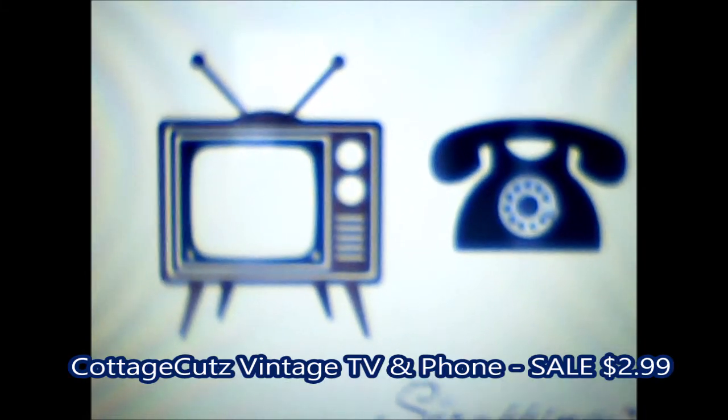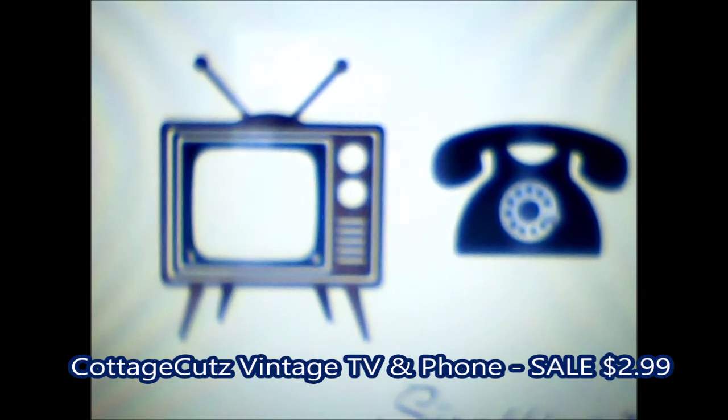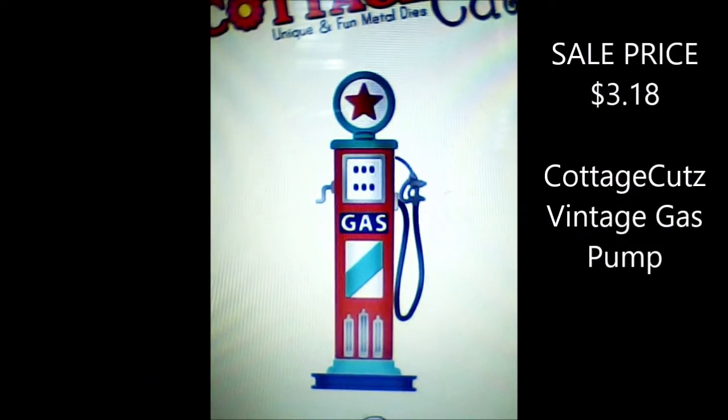Here's a look at some retro dies — I love the 50s and things like that. Here's one that has the old style TV and the black phone. Oh my gosh, my parents had a phone like that. And a vintage gas pump. Here's some very unique dies that you wouldn't even think to look for — didn't even know a die would exist for them.